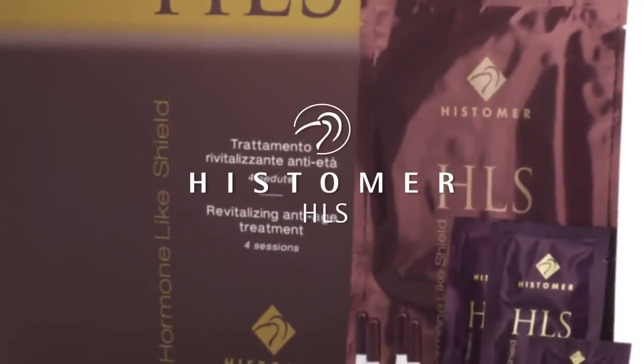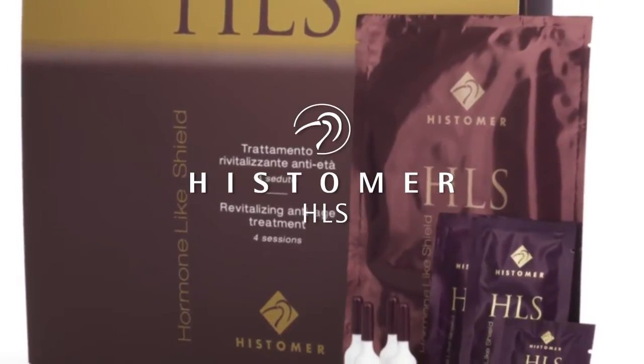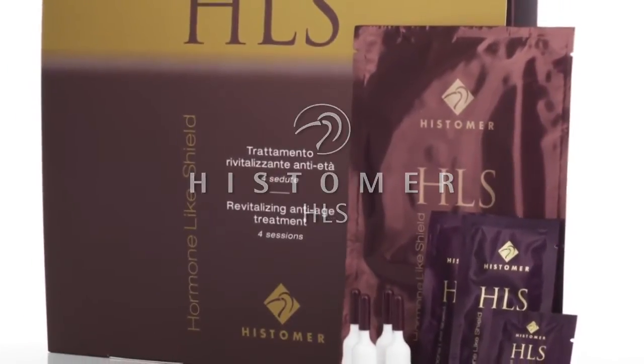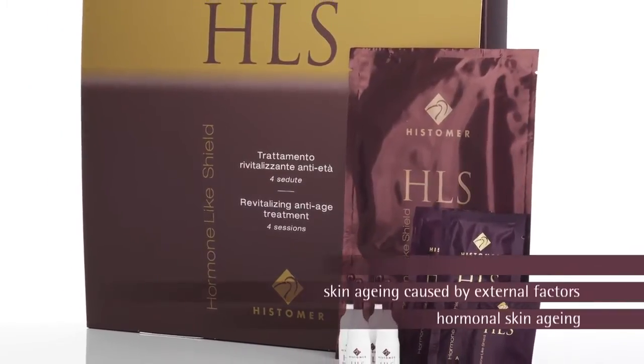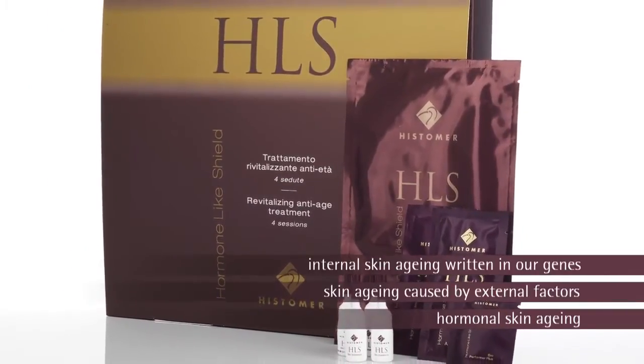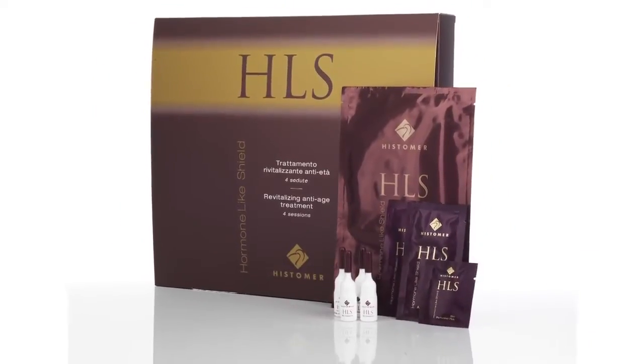HLS mature skin treatment for women in the pre-menopause and menopause period. The process of skin ageing normally follows three separate development lines, whose results are finally added: hormonal skin ageing from menopause, external skin ageing caused by lifestyle and other external factors, and internal skin ageing written in our genes.